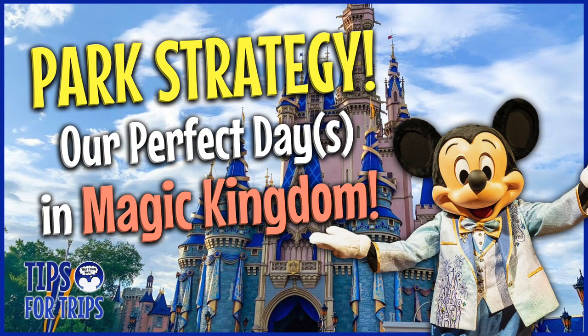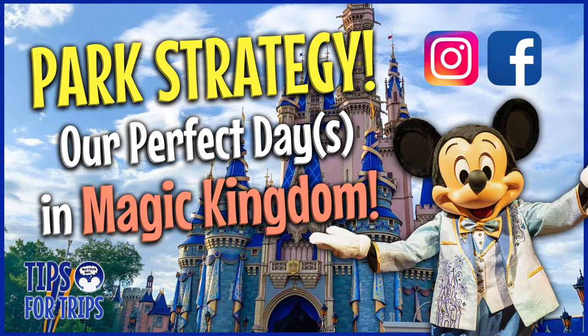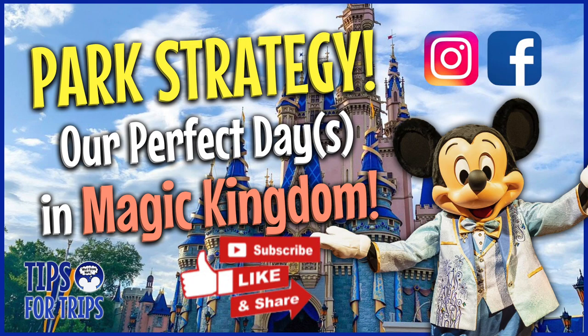Well, there you have it — that's our park strategy for Magic Kingdom. We hope you enjoy this content. If you do, make sure to like and subscribe. We have more tips, reviews, and Disney World content coming your way. Be sure to check out our other park strategy videos — until next time, keep dreaming!